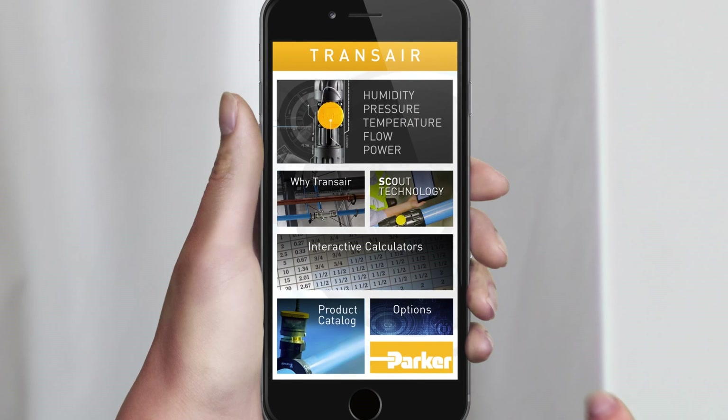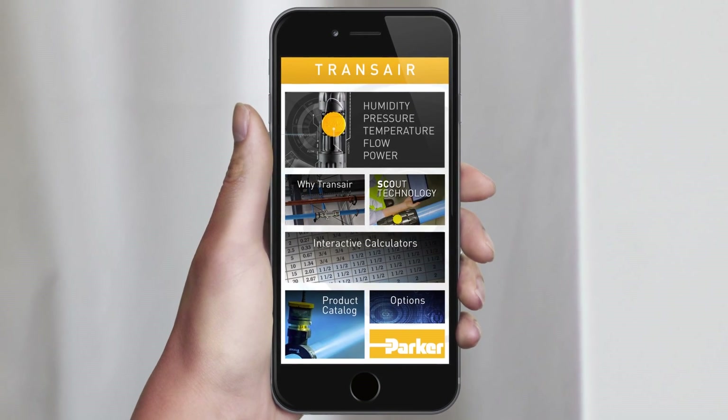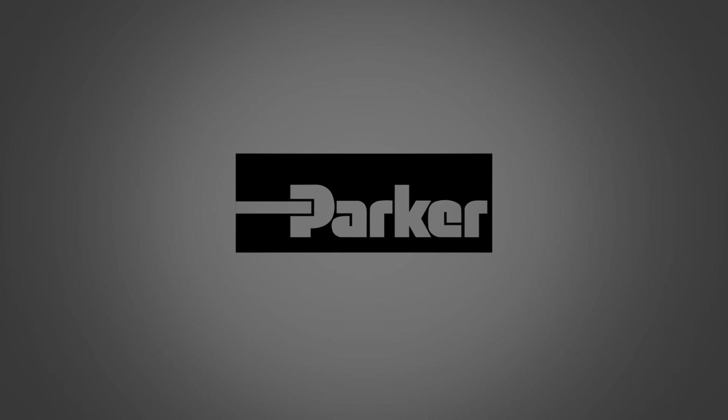Scout Technology puts vital information and analytics in the palm of your hand to help you reduce your downtime, increase productivity, and ensure your system is running at optimum levels. For more information, contact your Parker representative today.